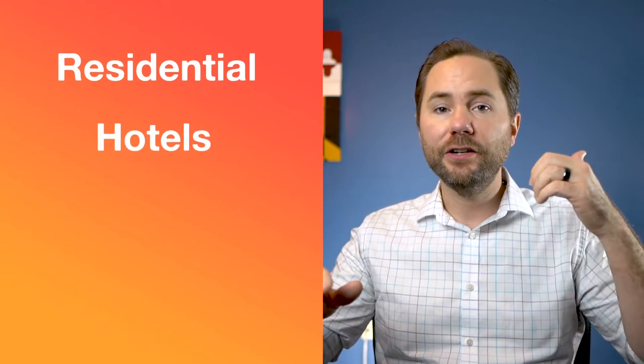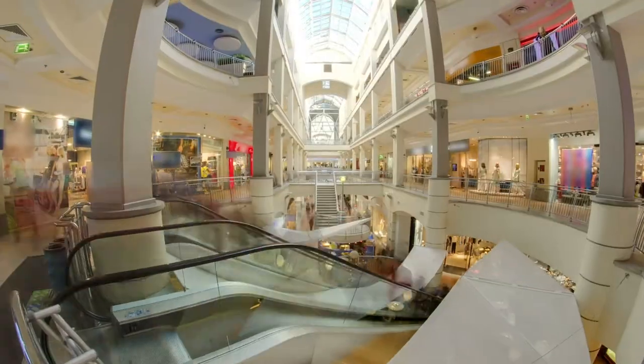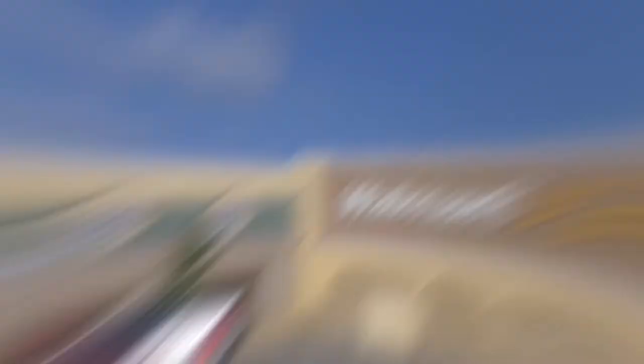For example, some REITs invest only in residential properties, while other REITs invest in hotels, shopping centers, or retirement communities. By buying a share of one of these REITs, you own a share of the real estate that the REIT owns. So you still benefit from that real estate appreciating in value as well as any passive income that real estate produces in the form of a dividend, usually between 3% and 6%.